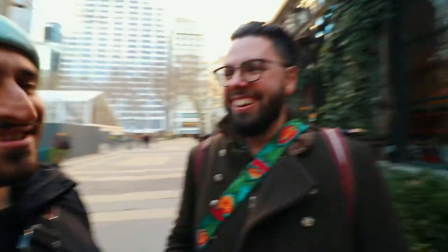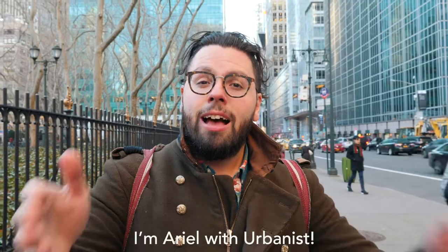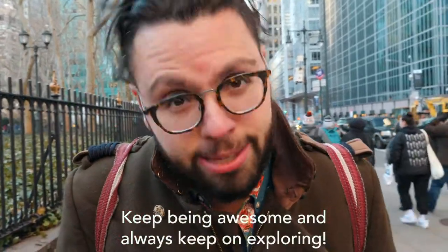Thank you so much. Good luck going to those places because they're both adventurous and fun. The number three is definitely adventurous for sure. And it feels very far away, but it's not — it's like 30 minutes from Bryant Park on the seven train. Those were the top three dumpling places that me and Yusef really enjoyed. Yusef, thank you so much for joining me along for this vlog. Check them out — they're amazing. Two of them are right around Chinatown, the other one is in Flushing, Queens. Highly recommend them, but there are a bunch of other dumpling places. Let me know what's your favorite place for dumplings in New York City. I'm Ariel with Urbanists — keep being awesome and always keep on exploring.